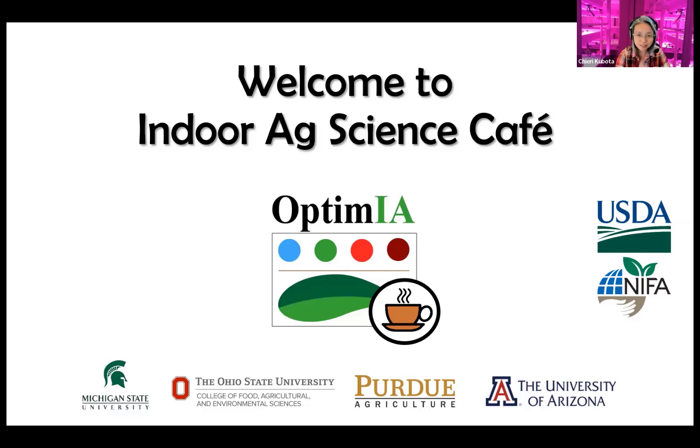It's 11 a.m. Eastern U.S. I'm Cherry Kubota, a professor at Ohio State University and host of this OPTIMA Indoor Science Cafe series. This is part of a multi-state project funded by USDA, led by Michigan State University, Ohio State University, Purdue University, and University of Arizona.